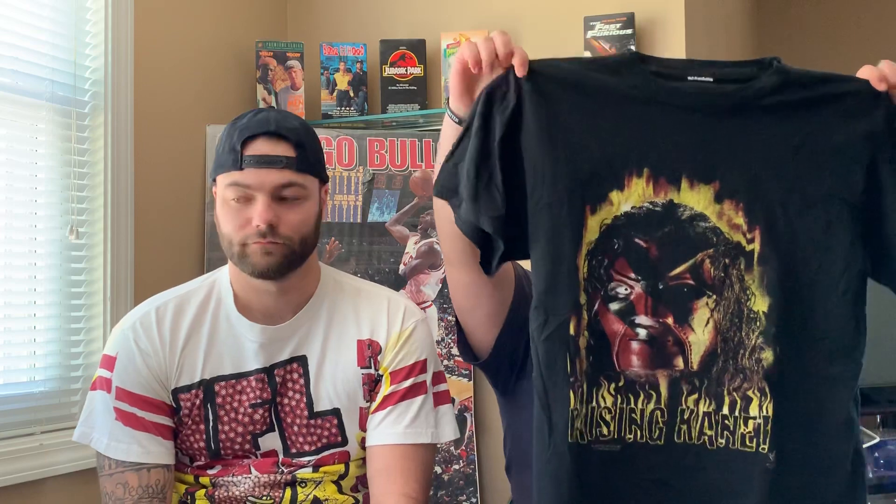Next — I got this one from someone on Instagram who only sells wrestling shirts. It's a Kane shirt from 1998. Here's a little tip for you bigger guys: if you get a shirt that fits a little too tight, wear it to sleep for about a week and then wash it and air dry it — it'll fit you like an extra large.